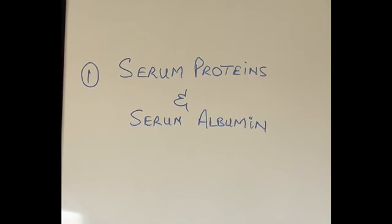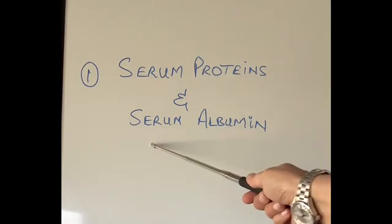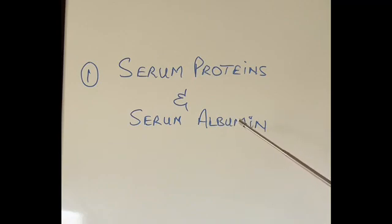The second blood test checks proteins in our blood, called serum proteins, and also a special protein called serum albumin. As discussed in a previous video, one of the main functions of the liver is producing many proteins. Proteins are very important in our body because they fight infection and build our tissues like muscles and bones. Without proteins, we become very weak and wasted, our muscles waste, and we cannot fight infection.